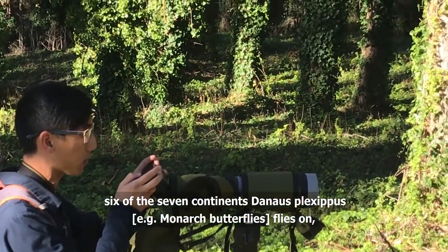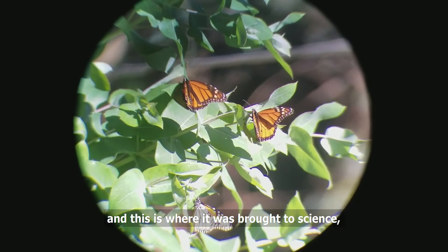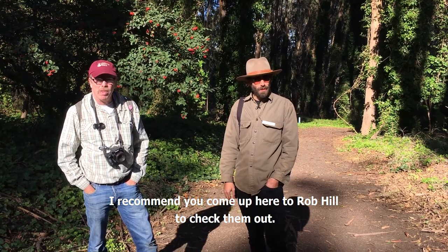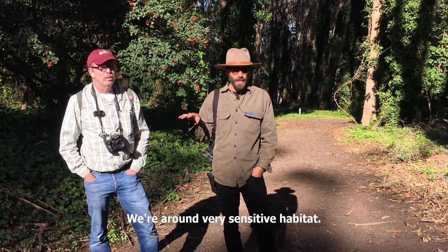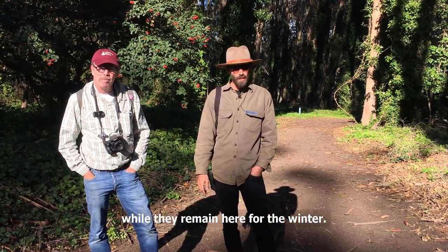Considering how wide — six of the seven continents Danaus plexippus flies on — and this is where it was brought to science, which is kind of amazing. I recommend you come up here to Rob Hill to check them out. Bay Area Ridge Trail. Stay on the trail. We're around very sensitive habitat. There's also a lot of poison out, so come check them out while they remain here over winter.